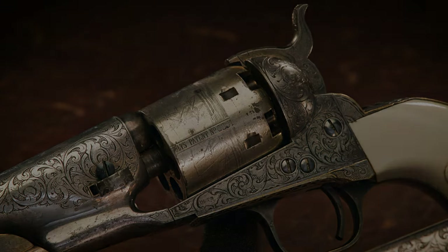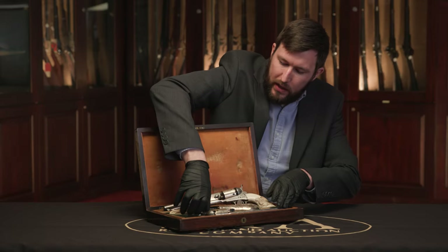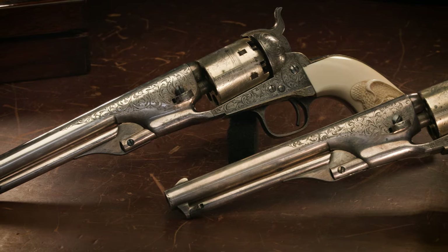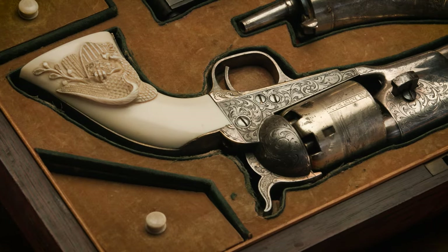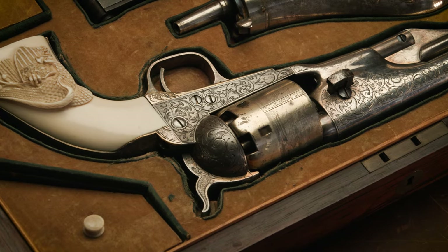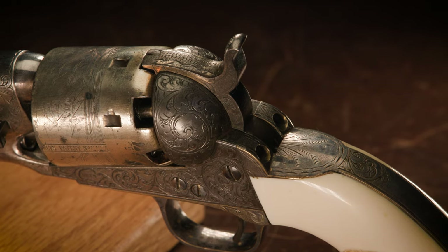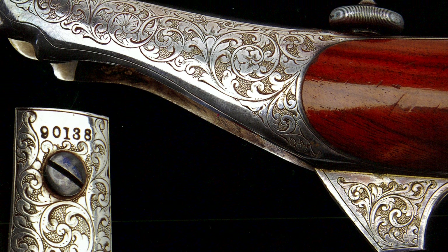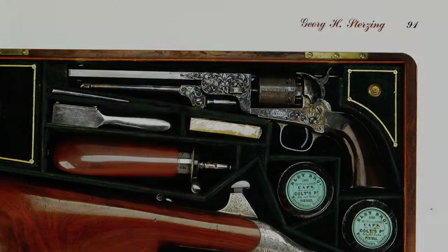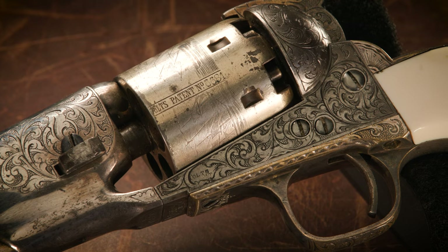What absolutely sets this pair apart is the beautiful factory engraving and the gold and silver plating on the revolvers. Both revolvers have basically matching engraving patterns with very Germanic style scroll engraving. Most of the engravers working for Colt in this time period were trained in Germany and came over in the 1850s. Hermann Bodenstein would have been the primary engraving contractor, but based on the specific details, I believe this revolver was probably engraved by George Sturzing. The scroll work is beautifully executed and very flowing, with floral accents among the designs.